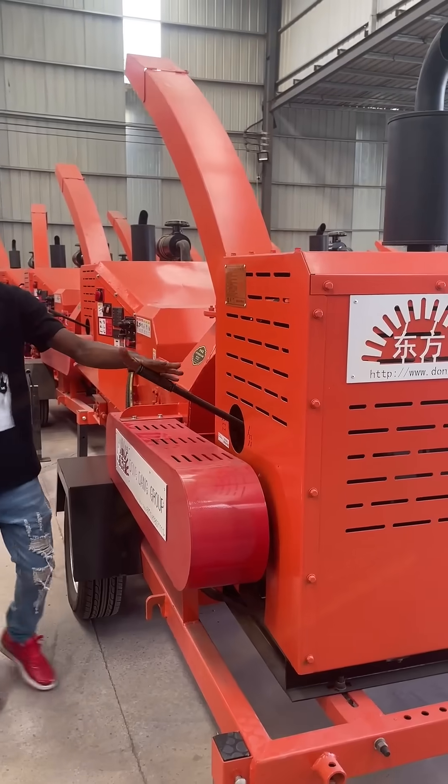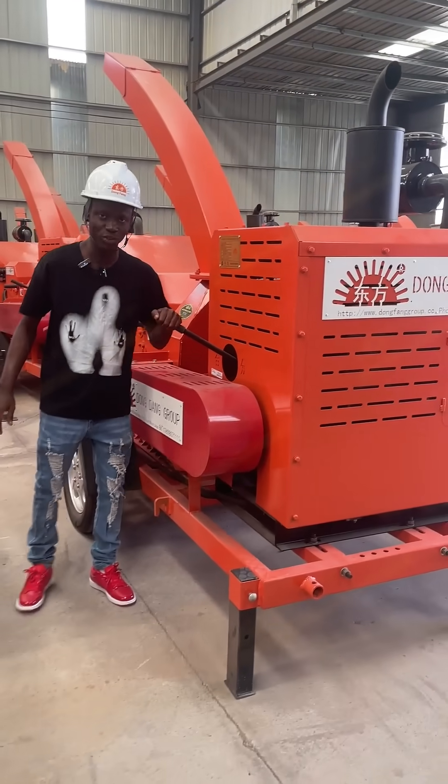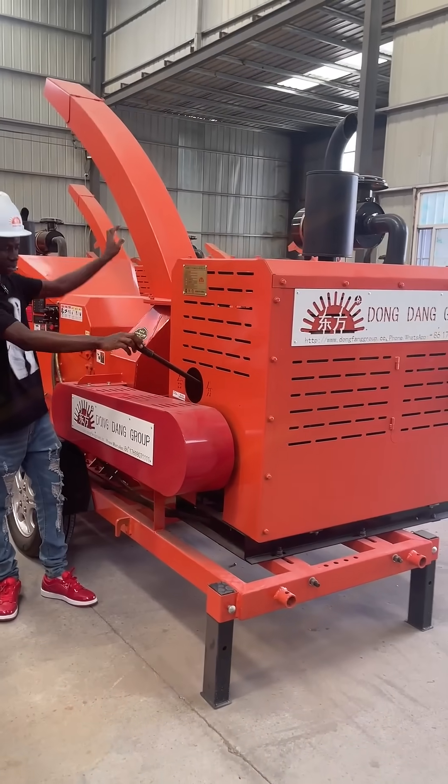This is the machine. You use this to pull this to do what's ground in your stick. This is the machine.